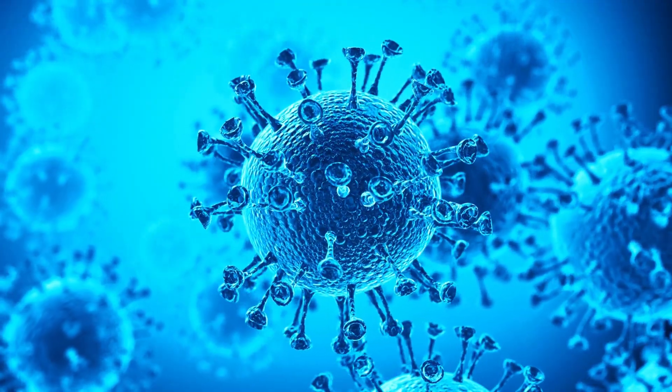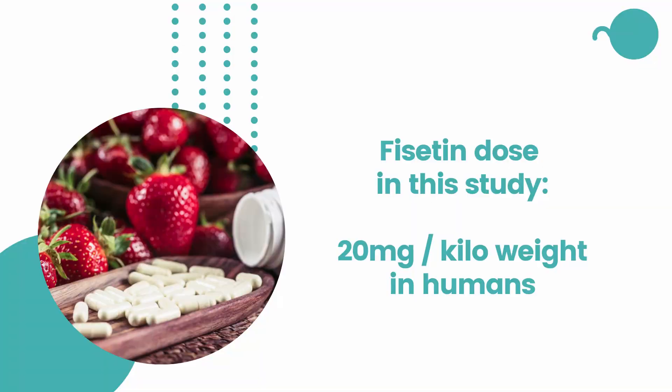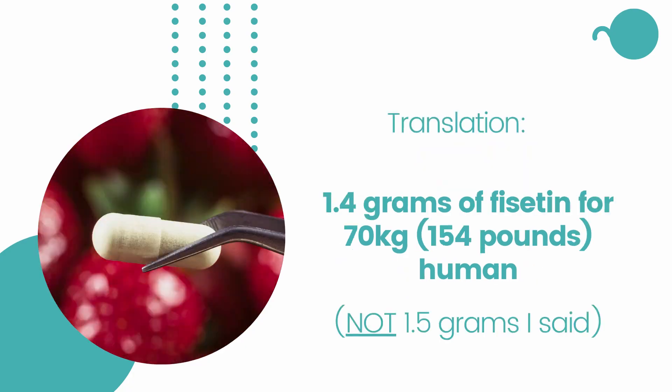This trial targets nursing home residents who tested positive for coronavirus, because senescent cells, when accumulated, worsen our reaction to COVID-19. In the study, they are using 20 milligrams per kilo in human adults, which translates to 1.5 grams of Ficetin for a 70-kilogram person, or 154 pounds.